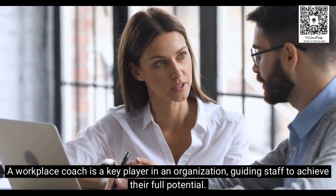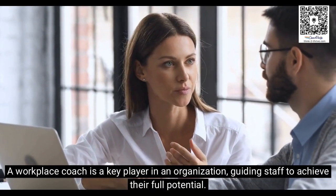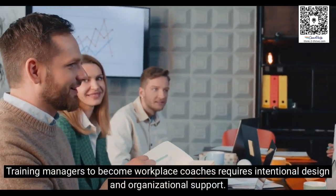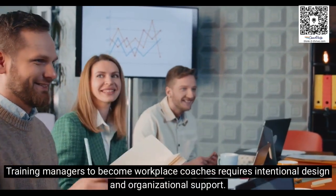A workplace coach is a key player in an organization, guiding staff to achieve their full potential. Training managers to become workplace coaches requires intentional design and organizational support.